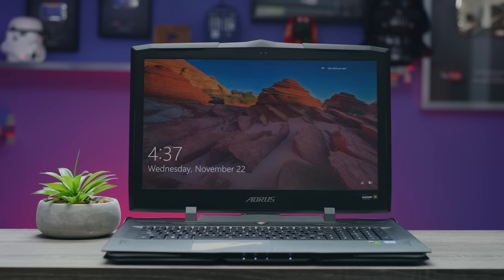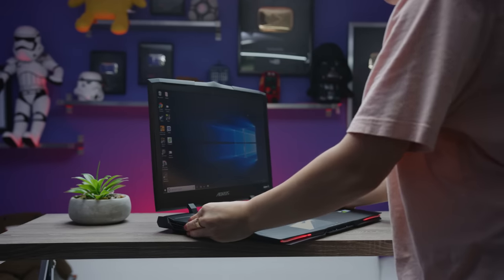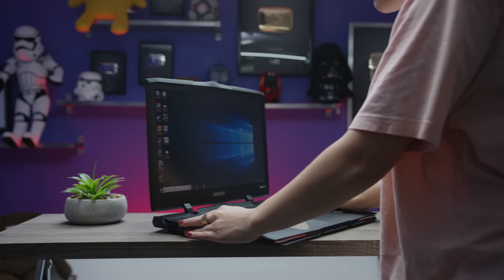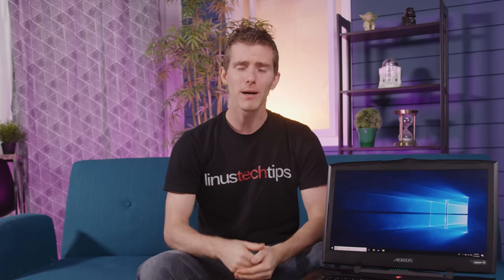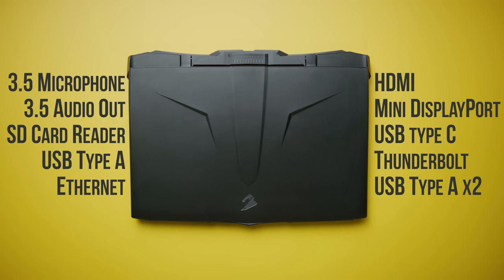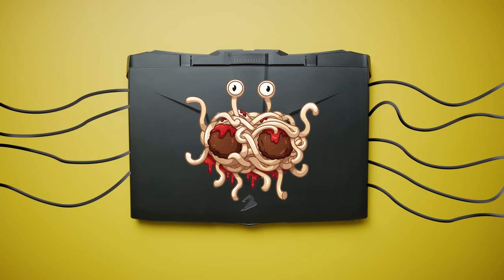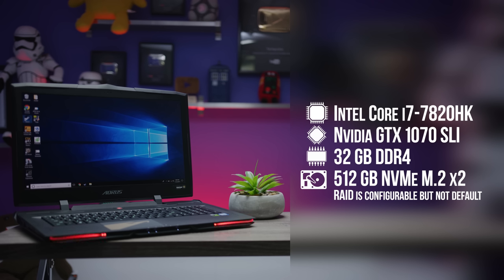I do have to give it points for build quality though. The aluminum around the keyboard and the chassis itself are both extremely rigid, and at 7.9 pounds it's not the easiest thing to carry, but it's not unreasonable given its power and it makes it so that it's not gonna move around accidentally on your desk. Plus, it's got enough I/O on it to make it look like the flying spaghetti monster if you actually plug everything in. That's something you can't take for granted these days.